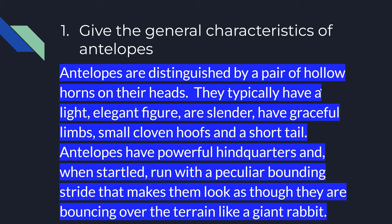Let's get on to the first question. Give the general characteristics of antelopes. So pause the video and write it down, and we're moving on in 3, 2, 1.